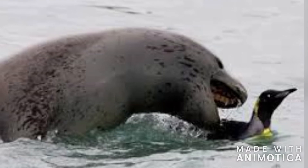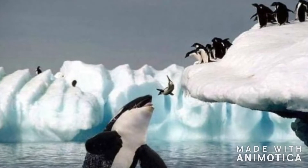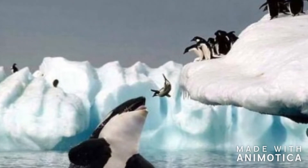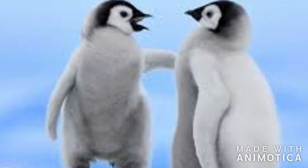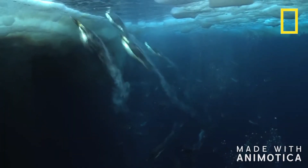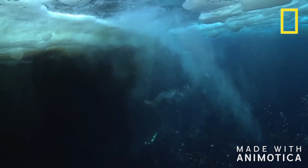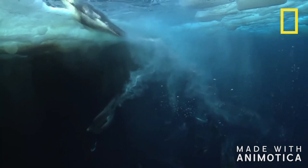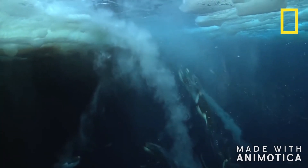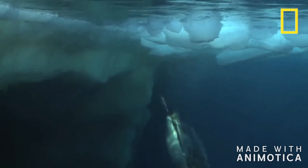The emperor penguins' greatest threats are the leopard seal and the killer whale. These animals find these penguins as a nice snack. They mainly prey on the younger, less experienced penguins. Once they mature, their streamlined bodies help them move quickly through the water. They can swim up to 15 miles per hour and are very agile. They can stay underwater for about 20 minutes and can dive up to 1,850 feet, making them very hard to catch.